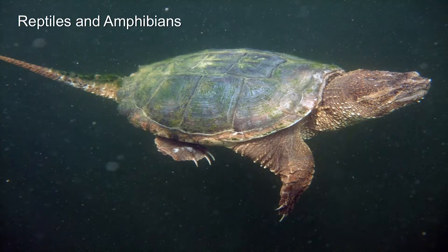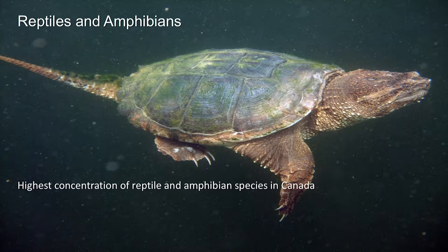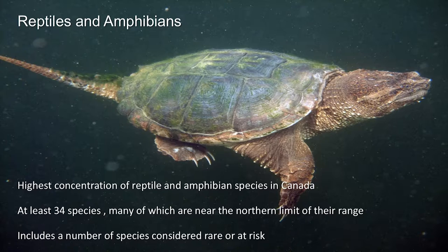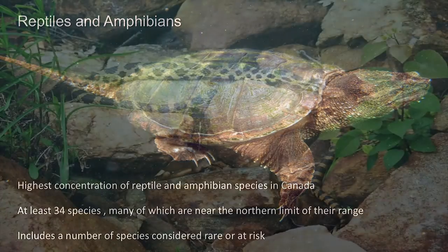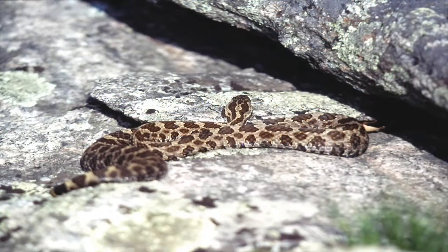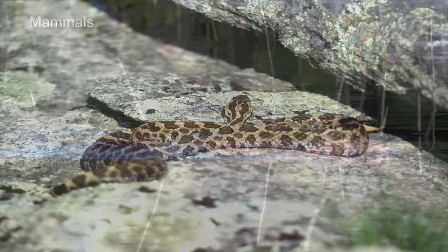Reptiles and amphibians — we have the highest concentration of reptile and amphibian species in Canada. It's the diversity of habitat, especially the coastal wetlands. That includes at least 34 species, many of which are near the northern limit of their range. It includes a number of species considered rare or at risk, including some favorites like the fox snake — this one was over six feet long — and the massasauga rattlesnake, really one of the iconic species of the Georgian Bay coast.